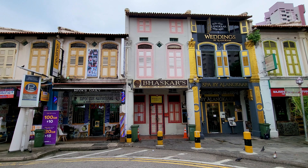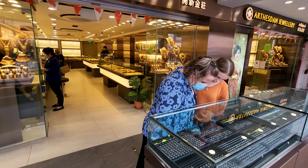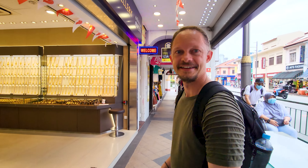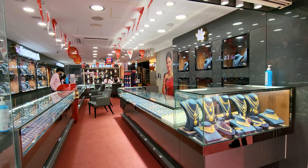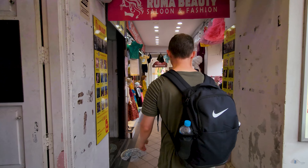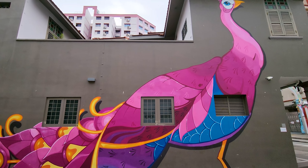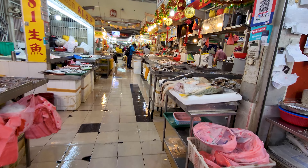Walking through Little India, all I've seen so far is hairdressers and jewelry shops selling lots and lots of gold. Let's walk around and see if we can find something else. It's amazing — another gold shelf. I think we've passed about 20 or 30 of them so far.